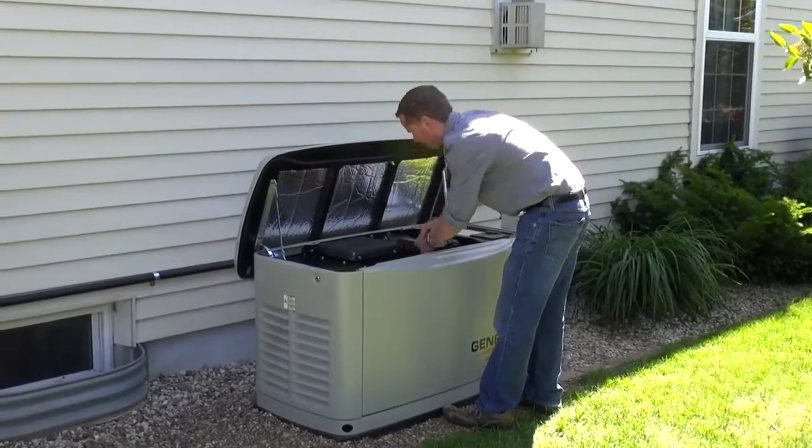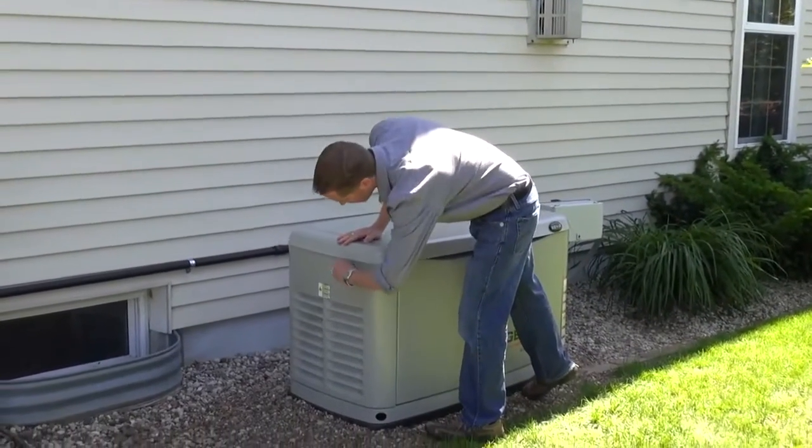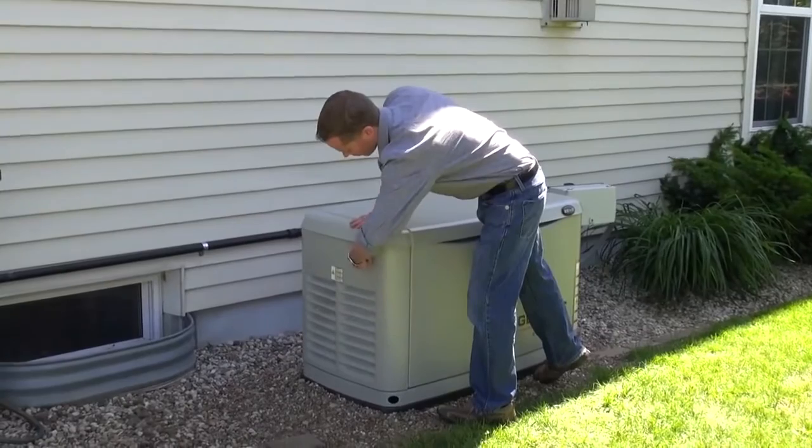Previously, if somebody wanted to get this much power, they would have to use a liquid-cooled system, which is easily double the cost. So this is the best value in terms of backup power.